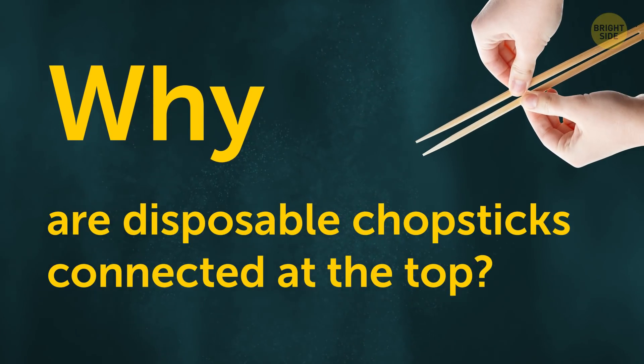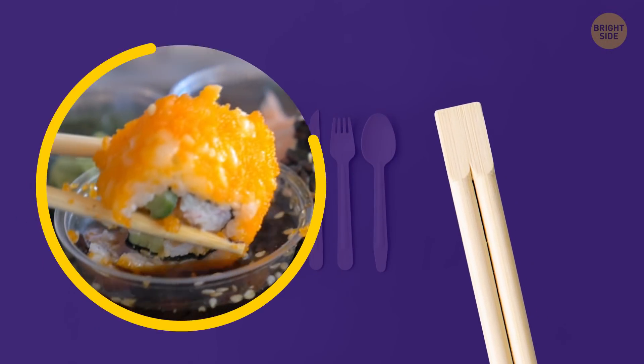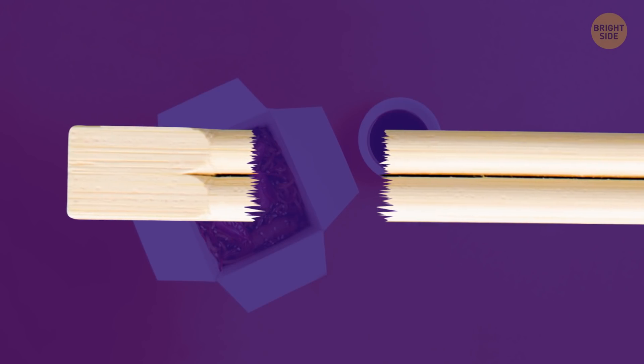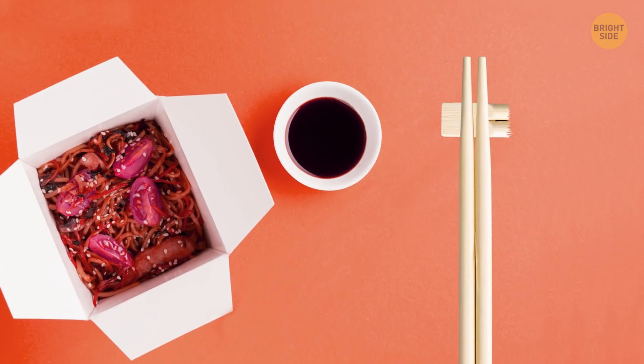Why are disposable chopsticks connected at the top? It lets you know they haven't been used before. Oh, and by the way, you're supposed to break that connected top off and lay your used chopsticks on it so they don't touch the table.